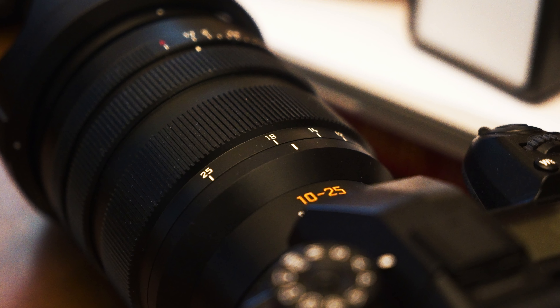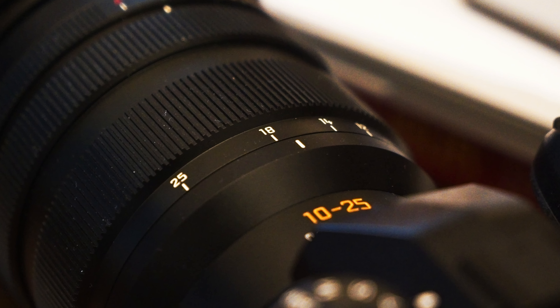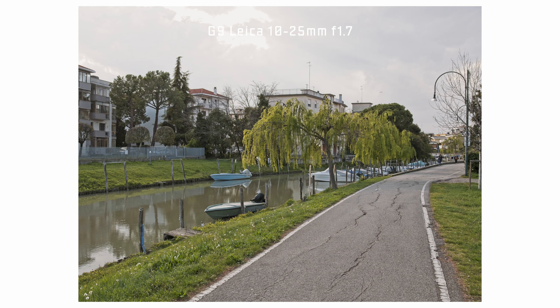Chapter one: fake 17mm prime with a Leica 10-25mm f1.7 lens. The existence of this lens is the reason I still haven't bought any wide-angle prime lenses. It has range, it has aperture, and many Panasonic prime lenses are f1.7 maximum anyway. So what is the point of getting a separate prime lens? After all, the result should be the same.